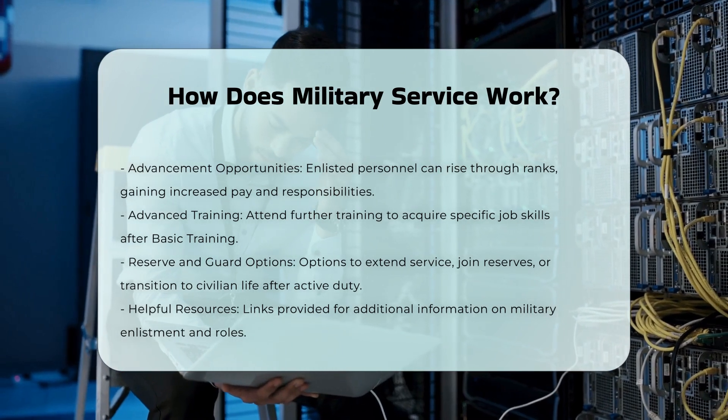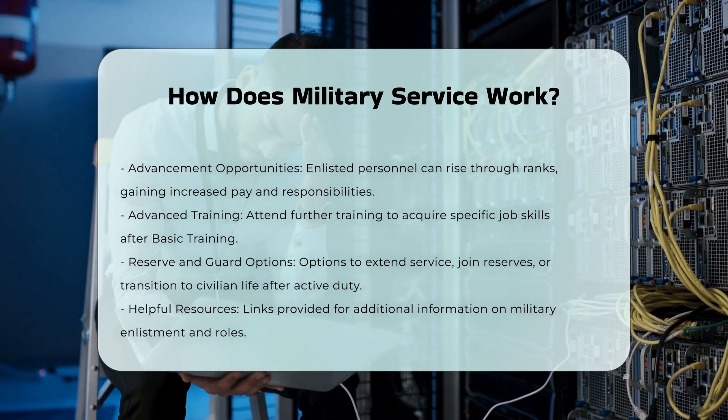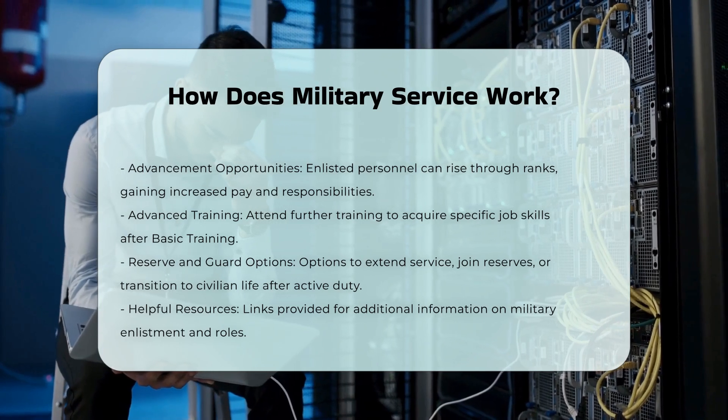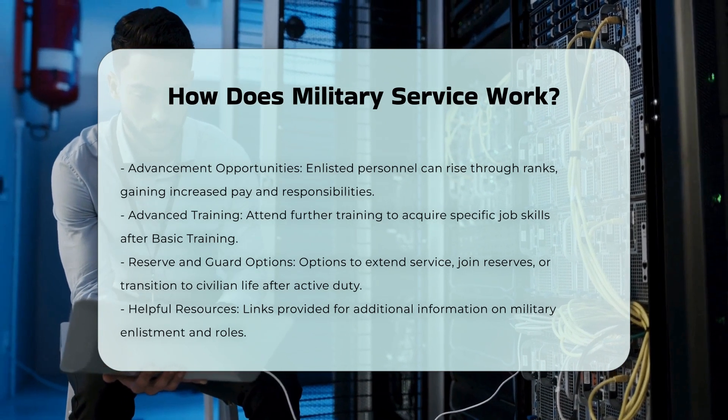Reserve and Guard Options: After completing your active duty service, you can choose to extend your service, join the Army Reserve or Army National Guard, or start a civilian career. These options offer different paths for continuing your service or transitioning to civilian life.